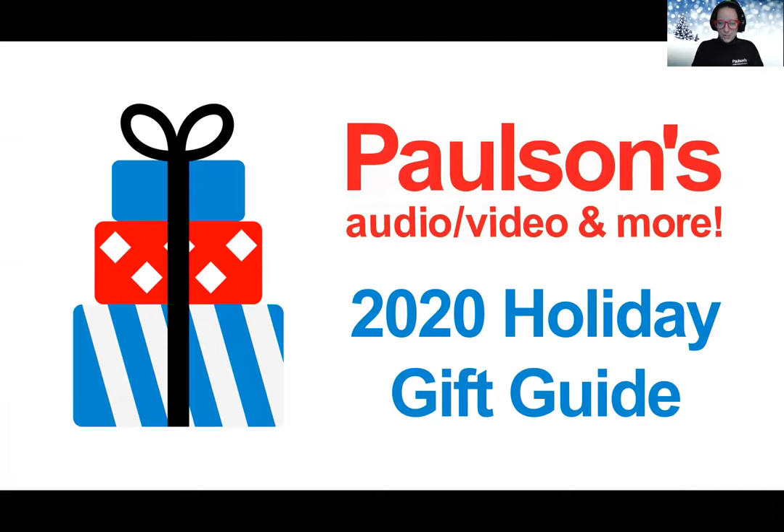Happy Holidays to you from the Paulsons team. My name is Emily and I'm here to share with you some of the hottest gifts for guaranteed smiles this holiday season.